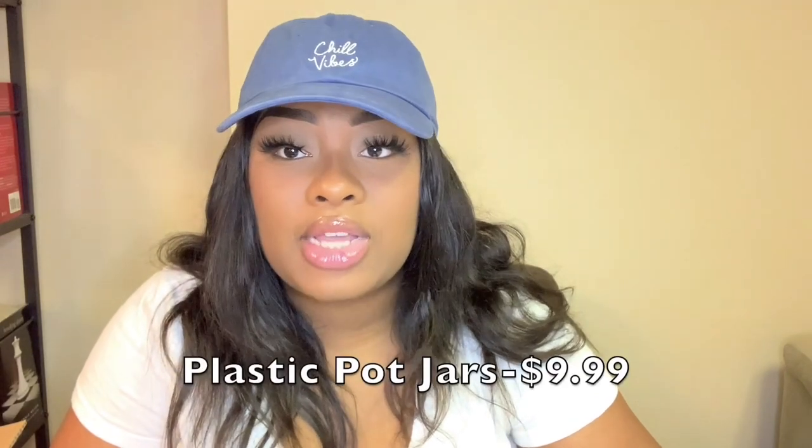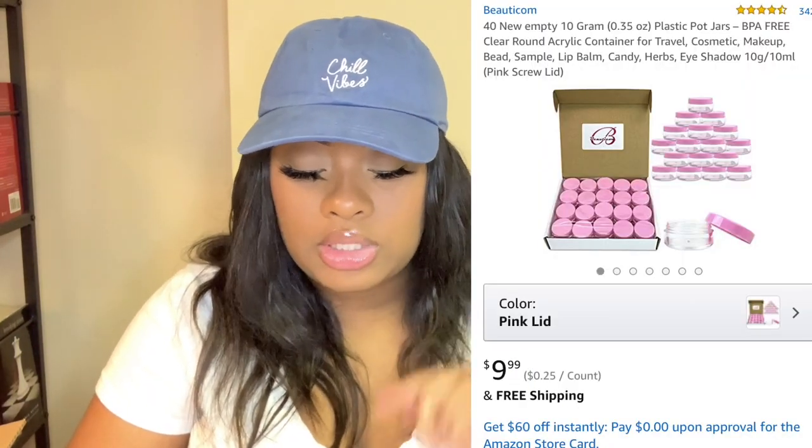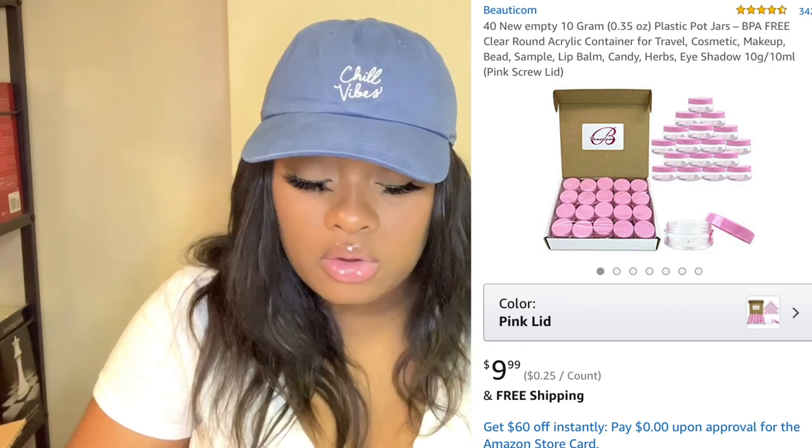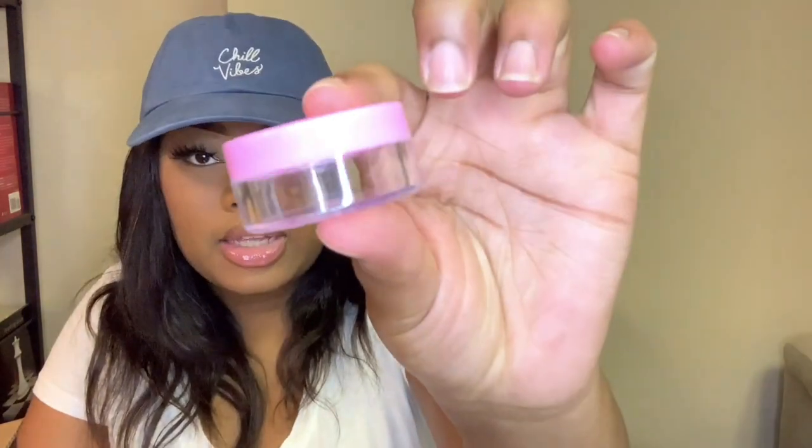The last thing I'm going to show you are the containers I use for my lip scrubs. I got these off Amazon — they are the 40-pack empty 10-gram plastic pot jars, clear round acrylic containers for travel cosmetic, makeup, bead, sample, lip balm, and candy — perfect for lip scrubs. I currently have some out. They look like this: they have a pink lid and a clear bottom.